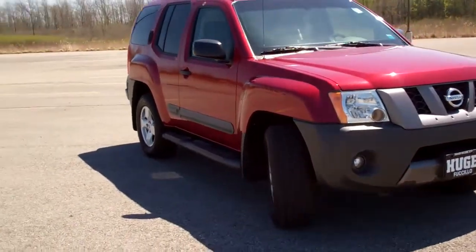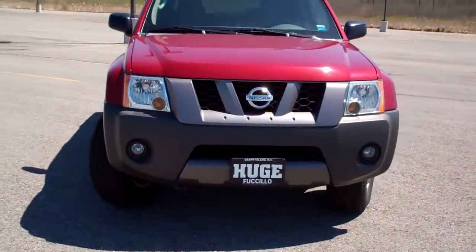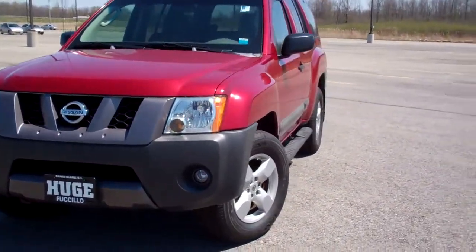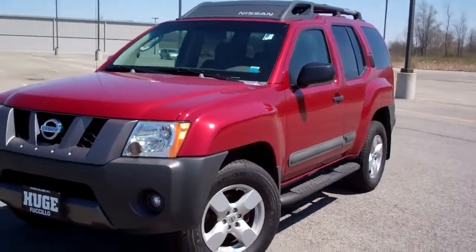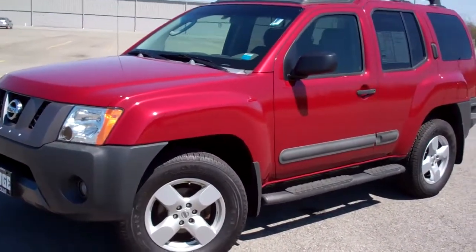This is an awesome truck. It's an '05 but it's got just under 50,000 miles on it, so you cannot go wrong. Like I said, Nissans last forever — I used to have a '92 Sentra and I loved that little car. I just got rid of it. Give me a call — we love it.